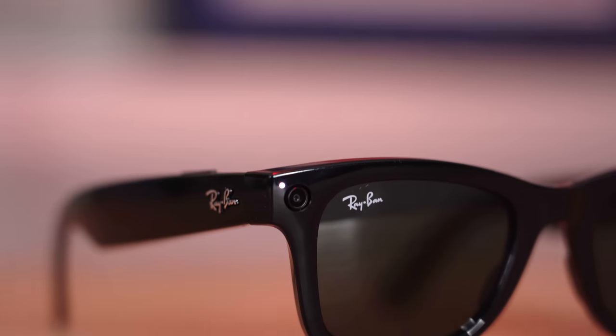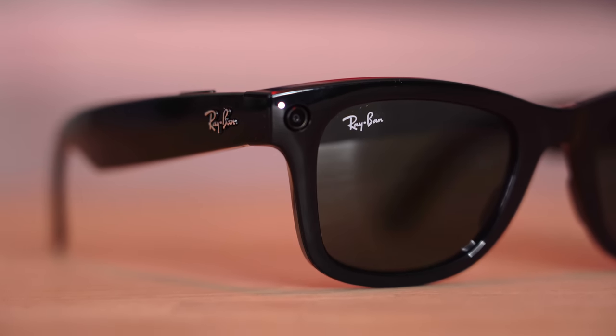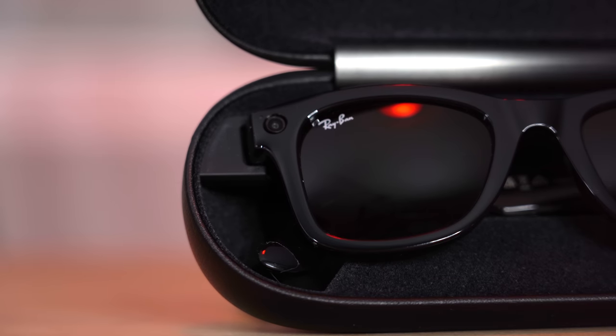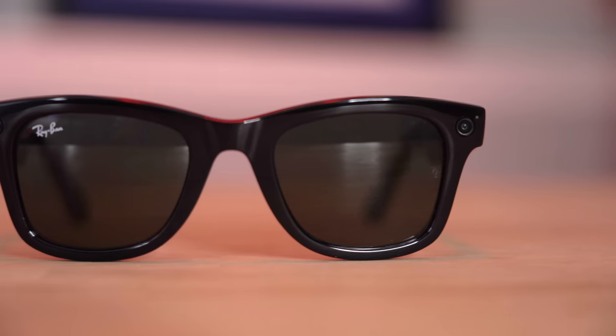In an interesting turn, I was actually pretty surprised by the sound quality on phone calls and the microphone quality — it wasn't great but much better than I was expecting. As for battery life, it's pretty bad. Facebook and Ray-Ban claim six hours with intermittent use, but using them intermittently about once an hour, they died within two hours on the second charge. The first time, using the camera non-stop, they died in about 30 minutes. The good news is they're still a pair of sunglasses when they die, so at least you still have some function.